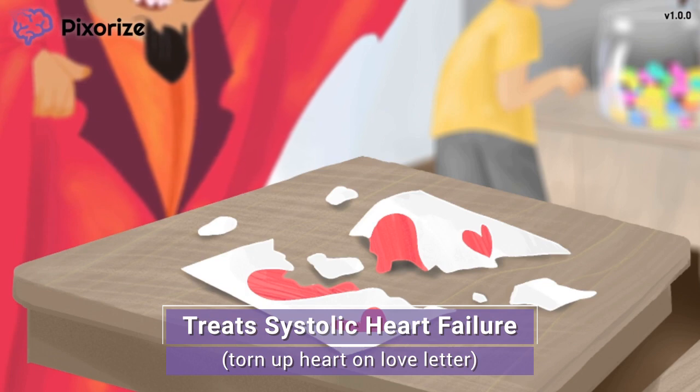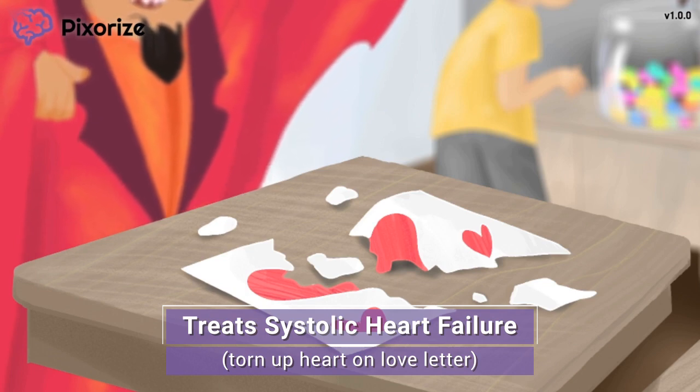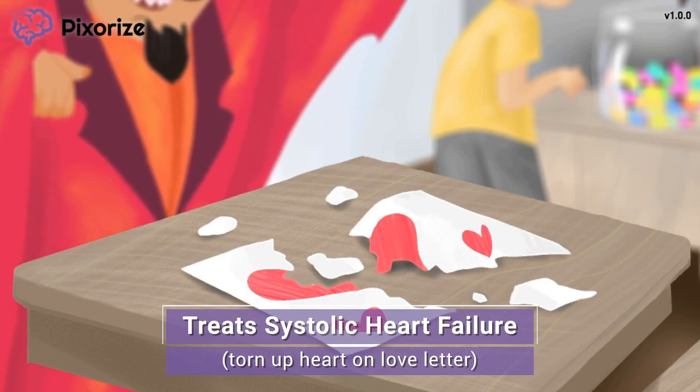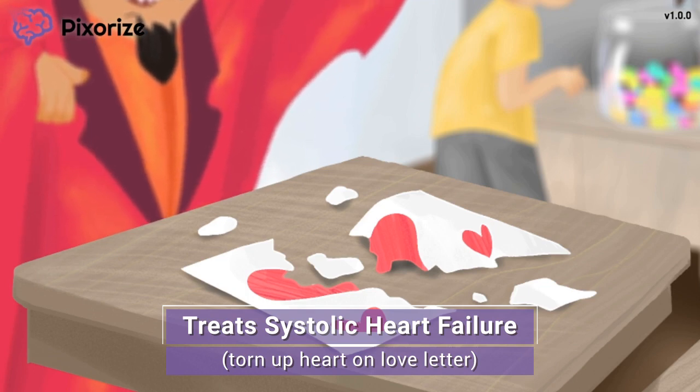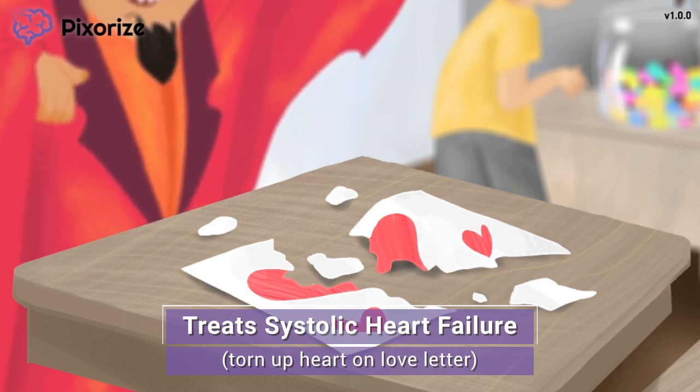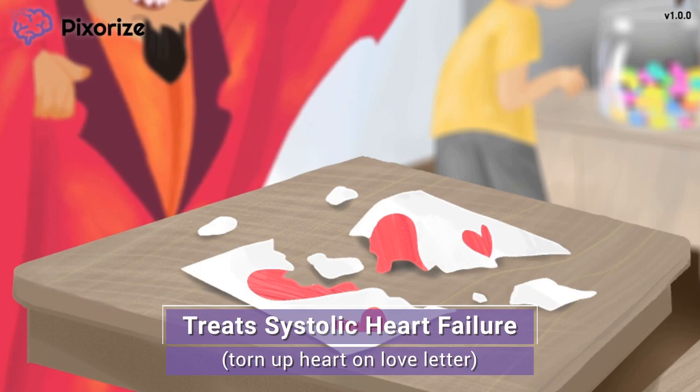By reducing blood pressure, ARBs decrease the afterload on the heart that the left ventricle has to pump against, thereby lowering the heart's workload. Over time, this prevents problematic heart growth and remodeling that eventually leads to sudden cardiac death or arrhythmia in patients. Along with other types of drugs like beta blockers and aldosterone inhibitors, ARBs can therefore reduce the mortality of patients with heart failure.